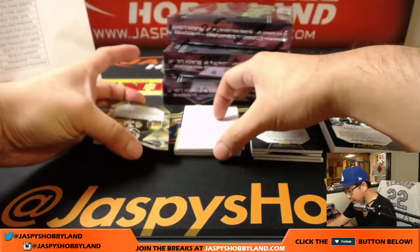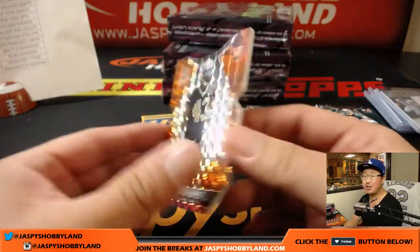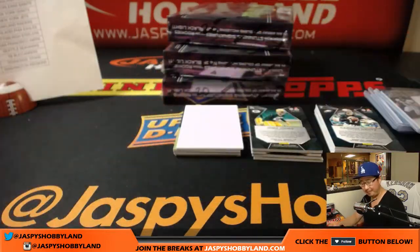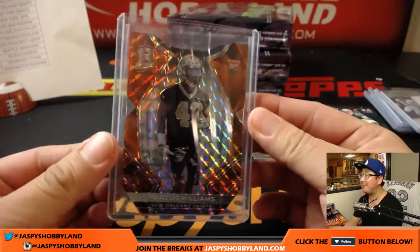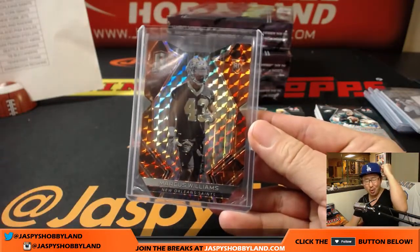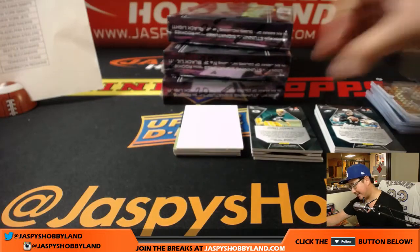Next one is another train whistle. Neon Orange, Marcus Williams die cut, three out of three. All aboard the Big Hit Express! Nice start.